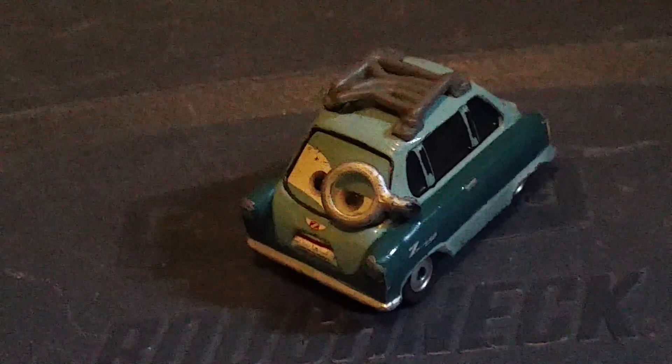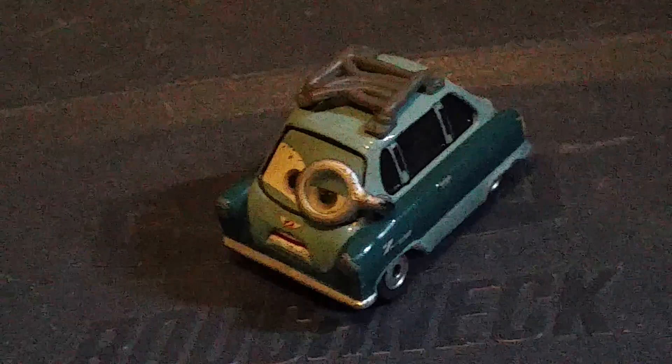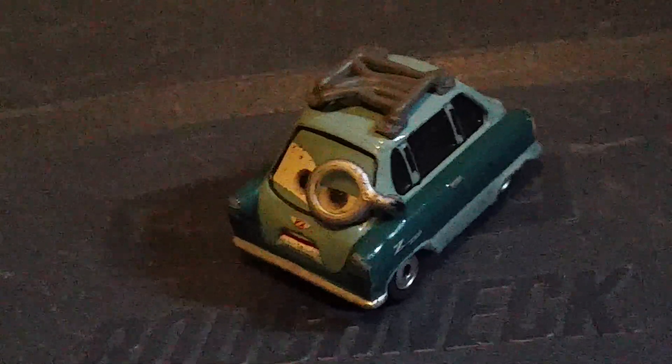So that is it for Professor Z. "Give it up McMissile — with Finn McMissile gone, who can stop us now?"